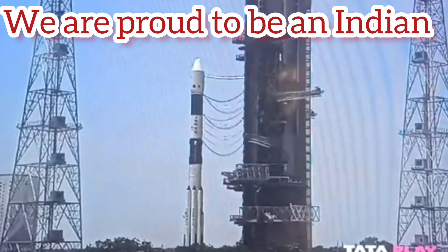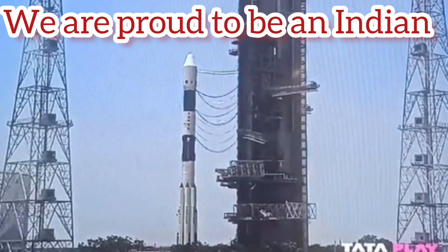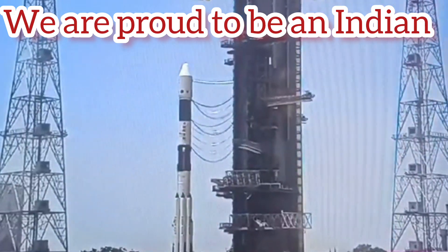Let me tell the viewers about the flight events that the launch of PSLV C57 Aditya L1 will take. This mission is among the longest flights of PSLV — it is going to last for 63 minutes and 19 seconds.